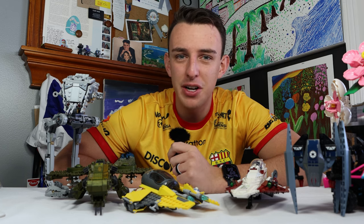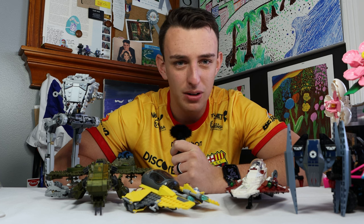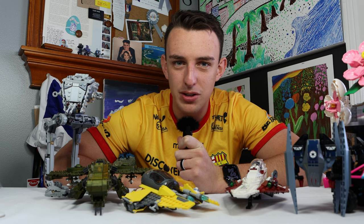Welcome everyone to Talkin' Brick, my series on the channel in which I answer your questions about things related to bricks and anything else. Today I'm going to be asking you some questions too, so stay tuned for those to make sure you get those comments in down below. But for now, let's start off with our few questions for the day.